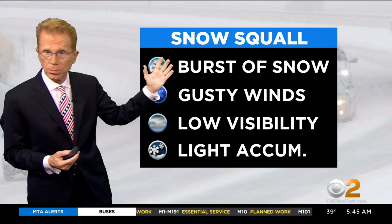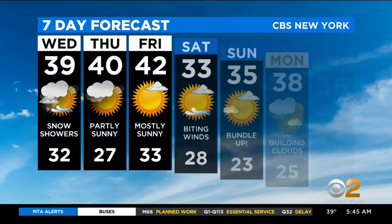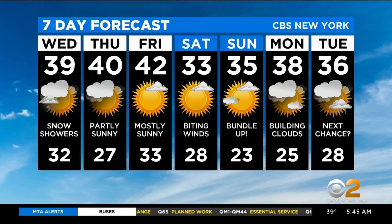A snow squall — remember, that's a burst of snow. Gusty winds accompany that, but it limits visibility. Not a lot of accumulation, but enough to slow you down. So use caution this morning as we have these snow showers. And then it's the big chill overnight tonight into Thursday. And then for the weekend, make sure you're ready for that — it's going to be even colder. Kind of busy weather all of a sudden.